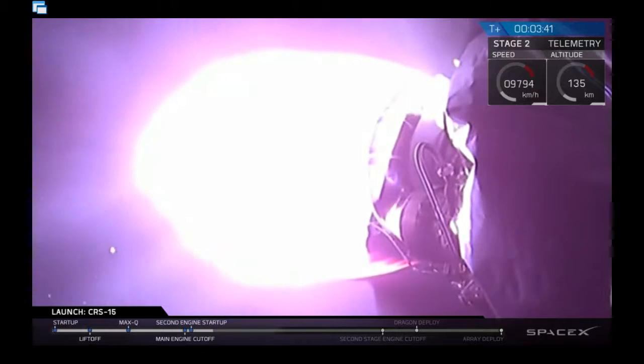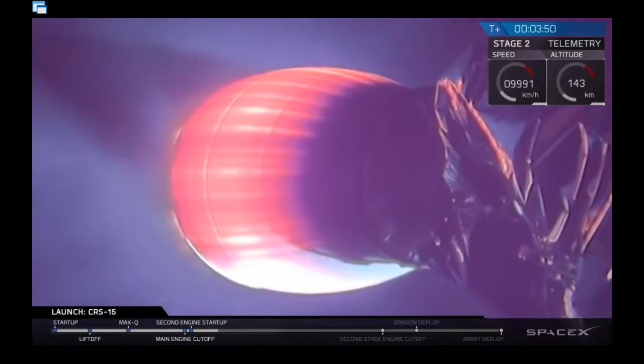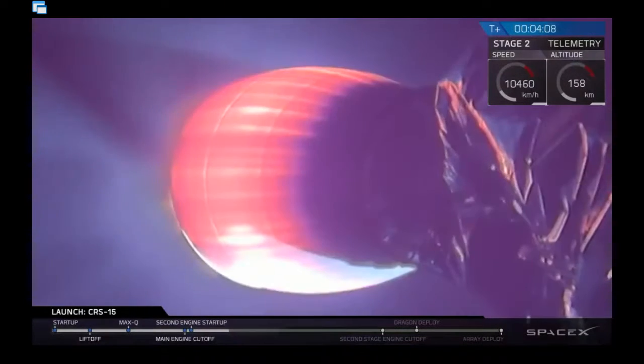Bermuda acquisition of signal — the tracking station at Bermuda is receiving telemetry data from the vehicle. We're now at T plus 4 minutes. The Merlin vacuum engine is looking great. We are on a nominal trajectory towards that initial low Earth orbit.